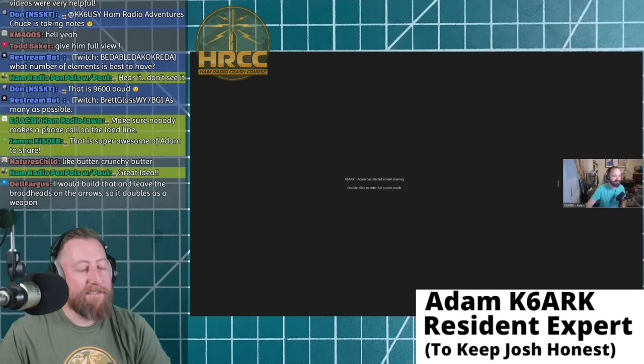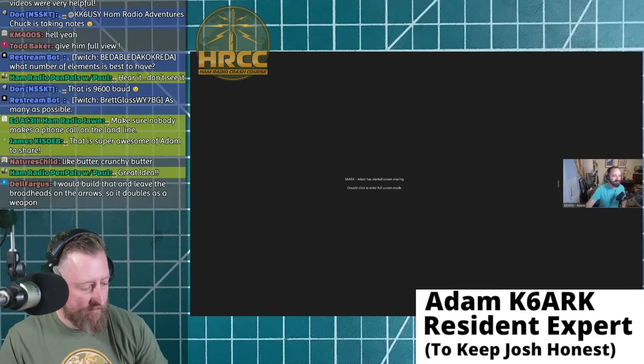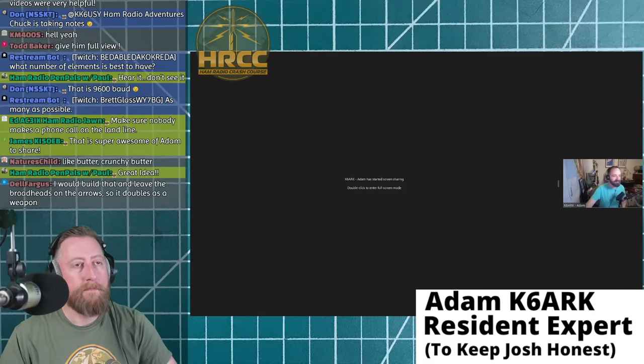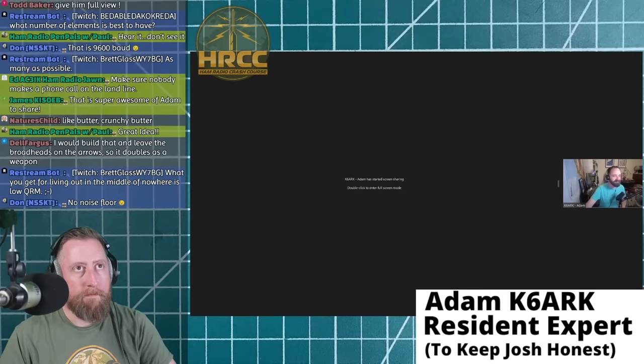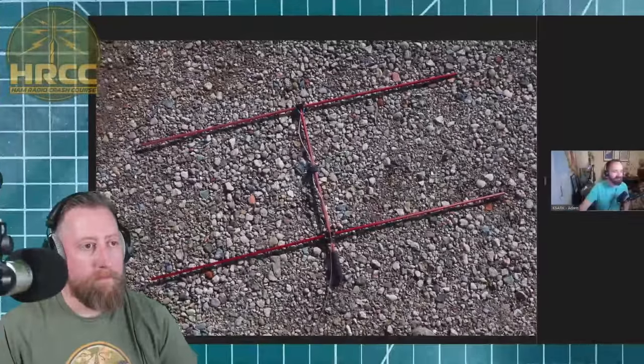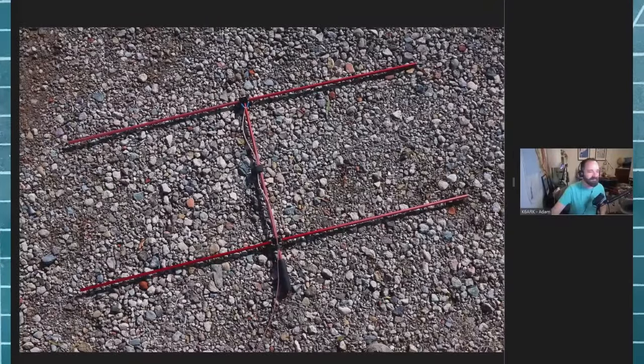In my previous video about the three-element dual-band Yagi build, I used nylon bushings that I had to drill holes in to attach the elements to the boom. This time I came up with a 3D-printed bracket that hopefully makes that a little bit easier. That's all linked on the page along with the build instructions, so you can print it out on your 3D printer.